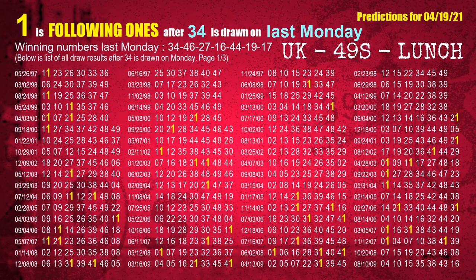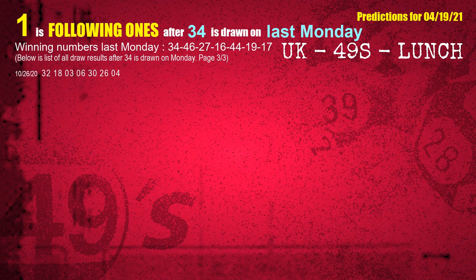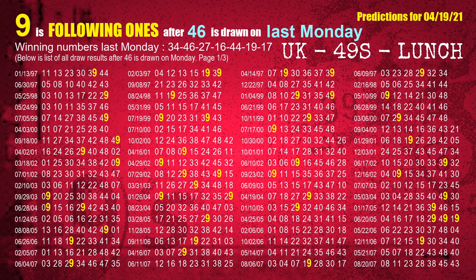After calculating following ones with today's result, we will find out following ones through the result of the same day last week. The first winning number last Monday is 34 — we list all draw results which are one week after a Monday draw with 34 as a winning number. The most frequently following units digit is 1 when 34 is the winning number on last Monday. The second winning number last Monday is 46. The most frequently following units digit is 9 when 46 is the winning number on last Monday.